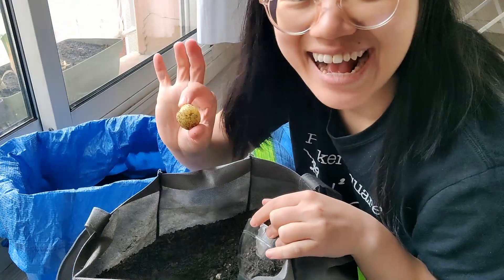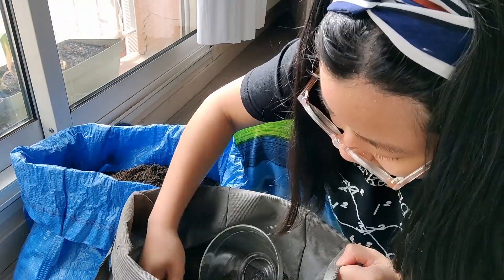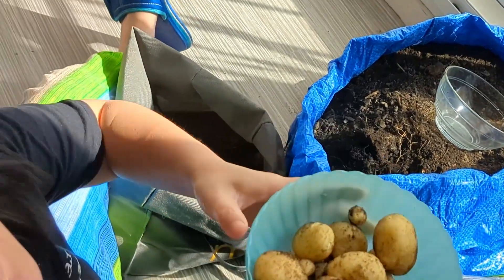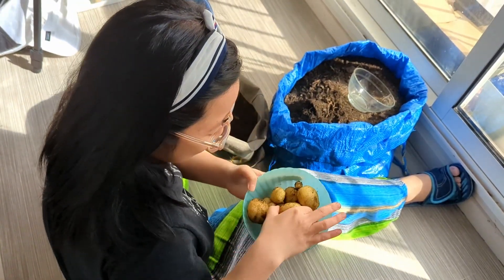This was my biggest harvest yet. Since there was a lot more space compared to previous attempts, I also waited for the plant to fully mature and die out before digging it up, which made everything a lot easier. But considering the size of the bag, I think I could try putting two potato sprouts in there to increase the yield next time.